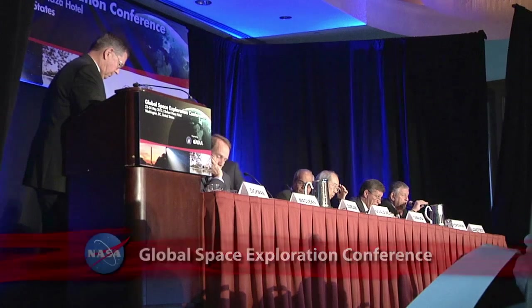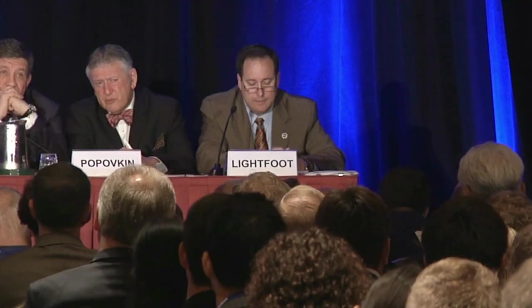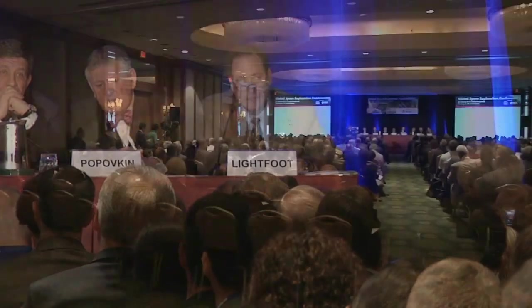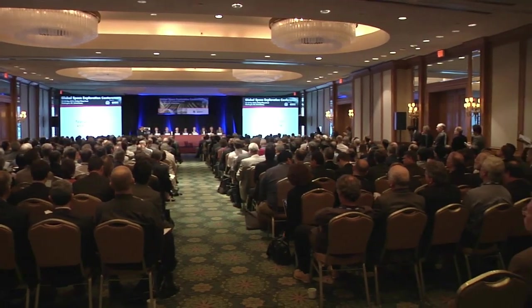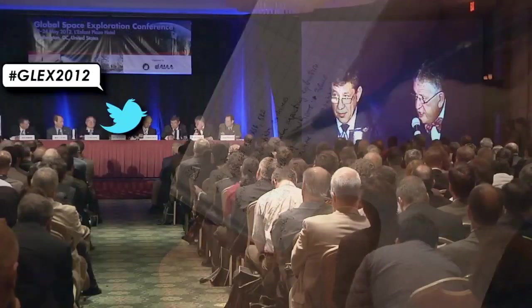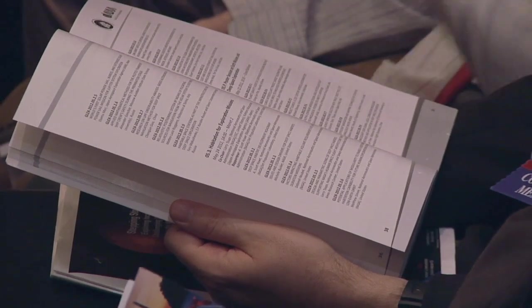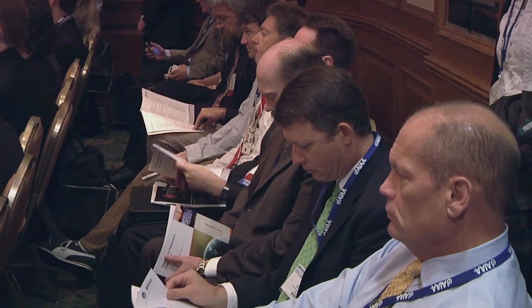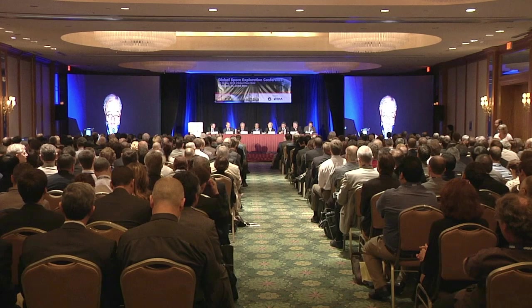Also in Washington, at the Global Space Exploration Conference, or GLECS, Acting Associate Administrator Robert Lightfoot represented NASA in a roundtable discussion of International Space Agency leaders about future missions. Sponsored by the American Institute of Aeronautics and Astronautics, GLECS brought together senior leaders from the world's major space agencies, industry, governments, academia and non-governmental organizations to exchange ideas and discuss opportunities presented by future human and robotic space exploration.